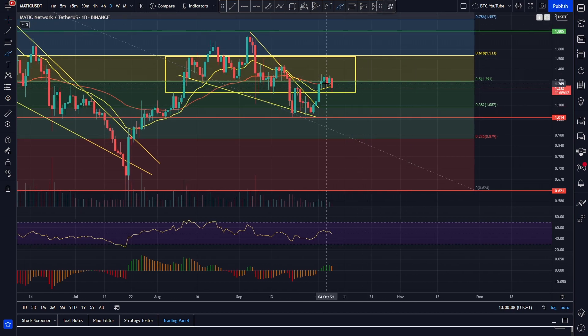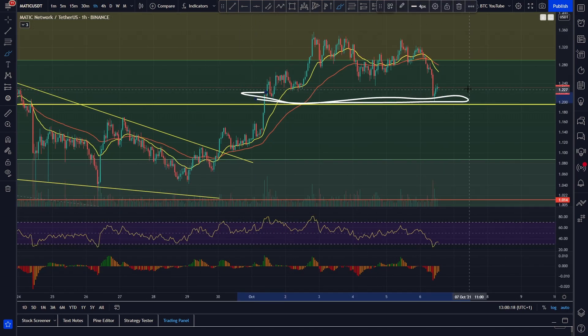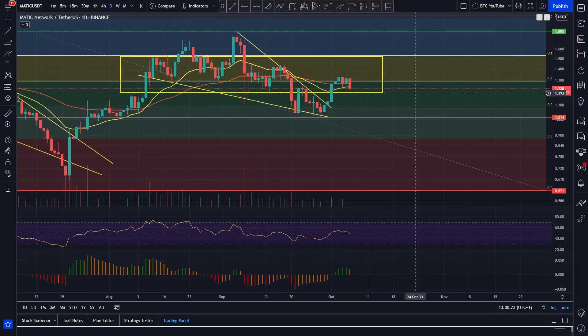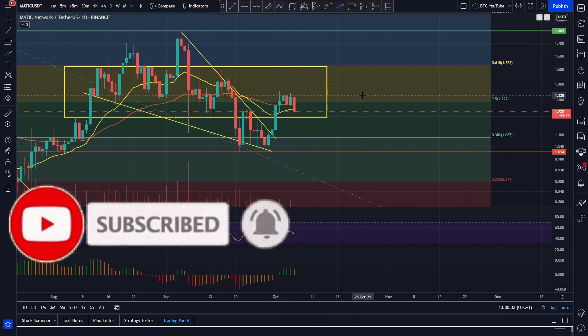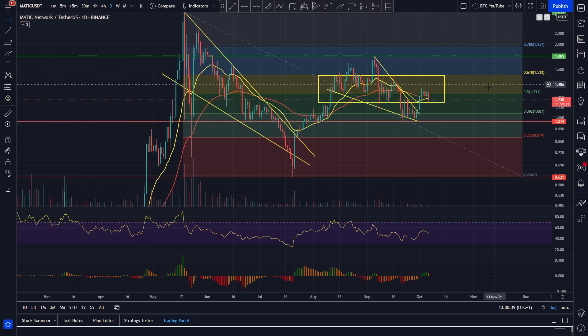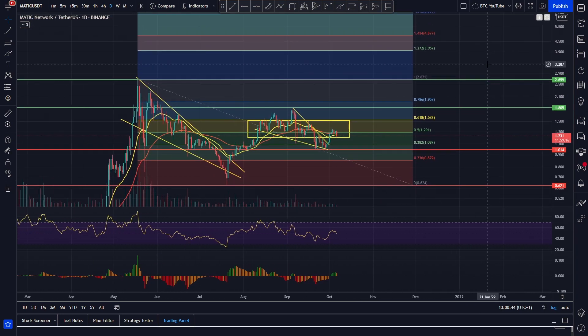Short-term price prediction: we want Polygon to come back down and retest support fully at around the $1.20 level, which it looks like it may be doing. Looking at the hourly time frame, we're coming down into this area and we want to see that bounce, come back up, and fully reclaim the 0.50 area. Our short-term price target to the upside is heading up to that 0.618, coming in at around the $1.52 area, which we've been looking for for a good while — the top of this range.